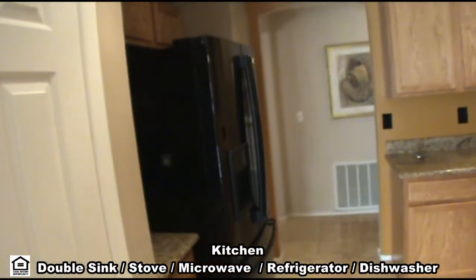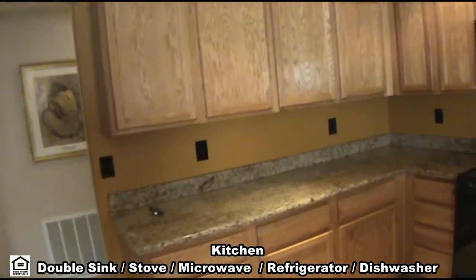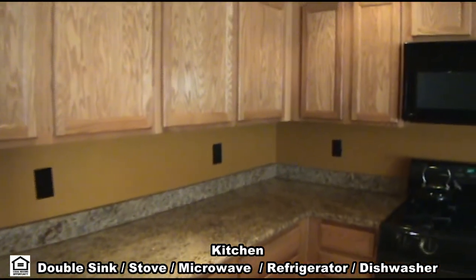The open kitchen has a double sink, gas stove, microwave, refrigerator, dishwasher, garbage disposal, and beautiful granite countertops.